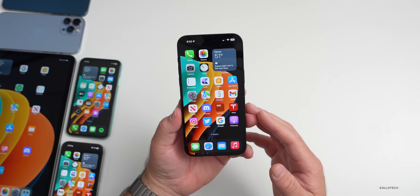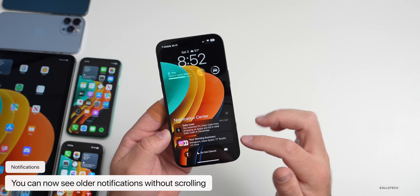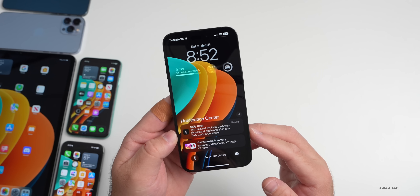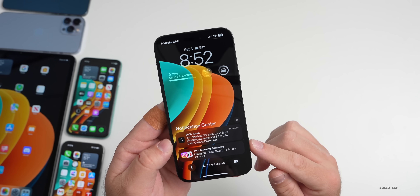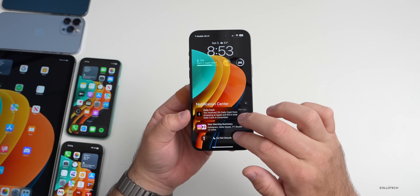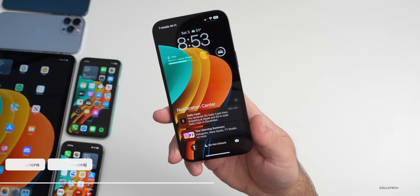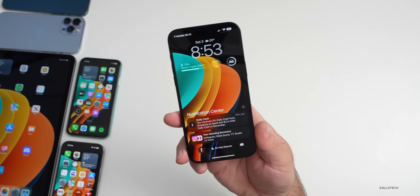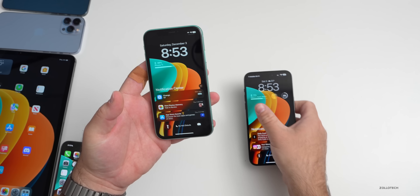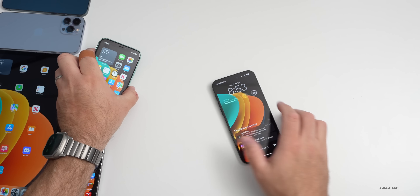With beta 4, there were significant notification updates. You can now see older notifications without swiping up, and the overall animation has changed. However, since around beta 2 or beta 3, you can no longer swipe multiple notifications away at once using multiple fingers — only one at a time is allowed. Hopefully they'll change that back, but at least more notifications are shown on screen at once.